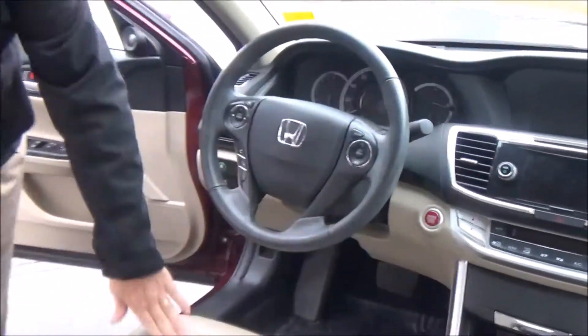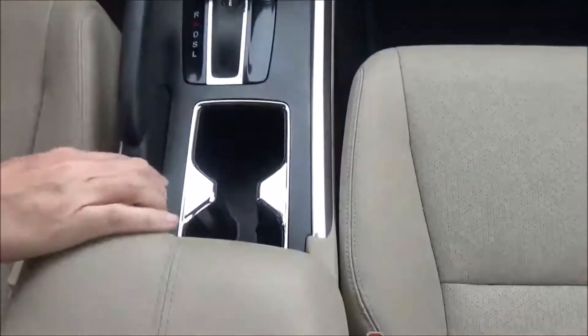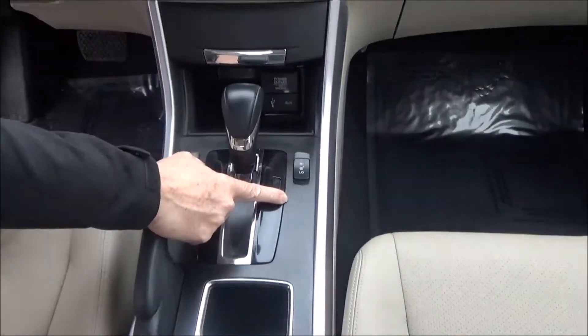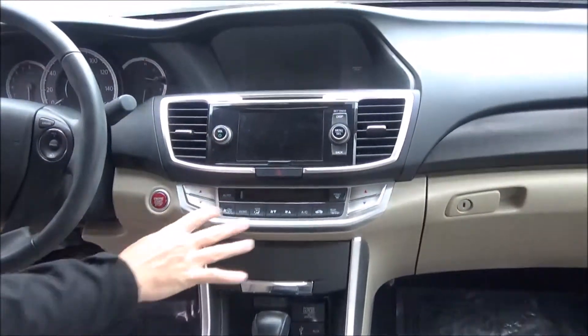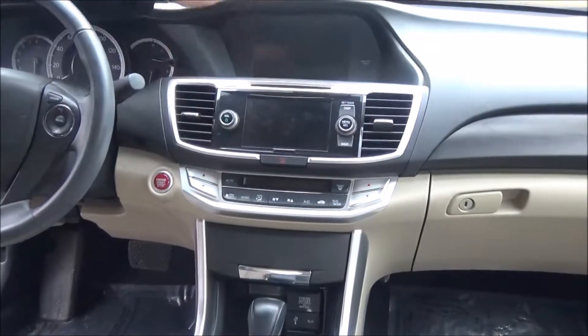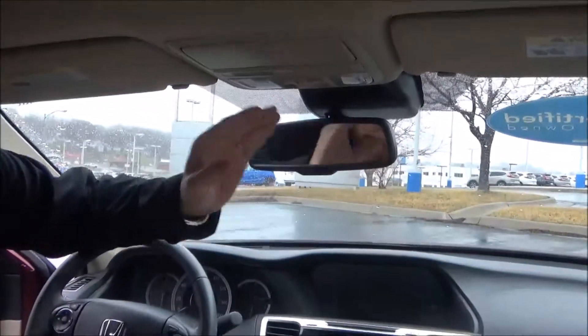Leather-wrapped steering wheel and seats, armrest with storage, power and coin tray, cupholders, continuously variable automatic transmission. Heated driver and passenger seats, auxiliary, USB and power outlet, lots of storage, independent heating and air conditioning controls for driver and passenger, touchscreen radio with CD player, iMID display, and backup camera display.